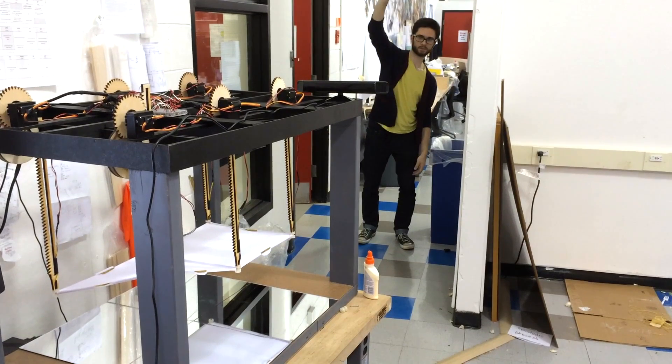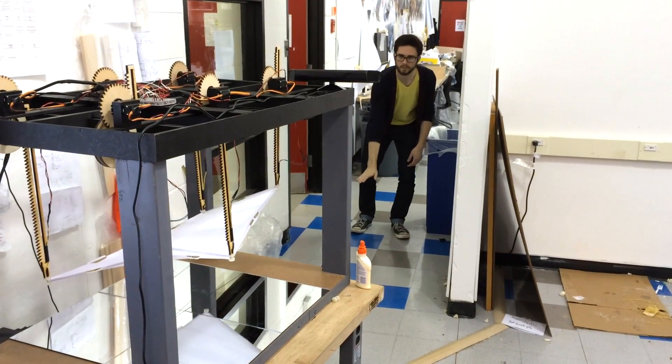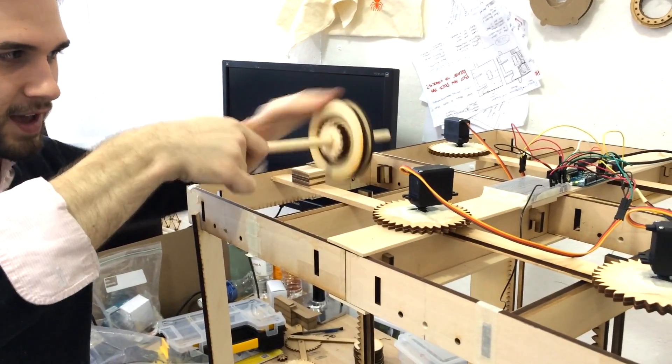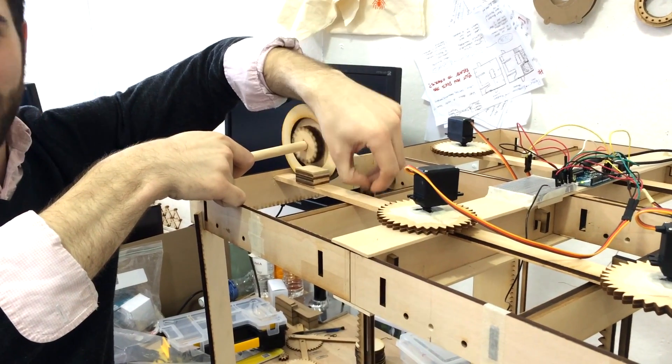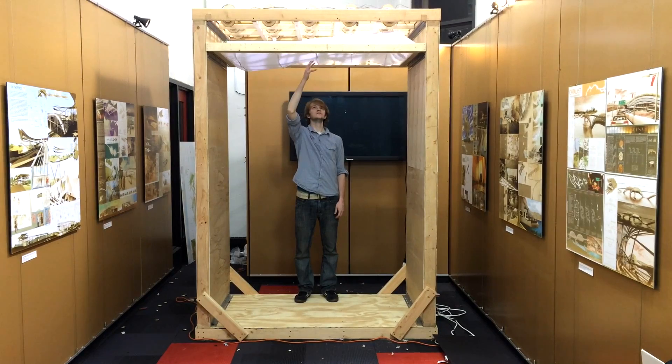If you're a prospective student and you want to learn how you can contribute to society and be creative, there's no better major to choose than architecture. I think an architect's role in creating an environment is the problem solving, trying to figure out how human interaction with the built environment takes place and figuring out the best possible solution for it.